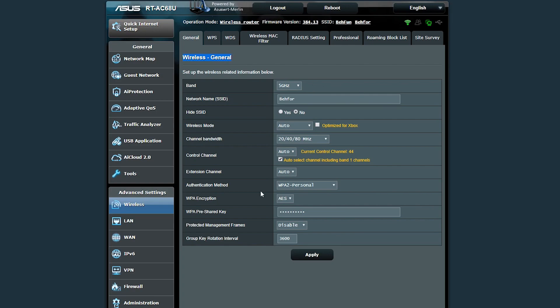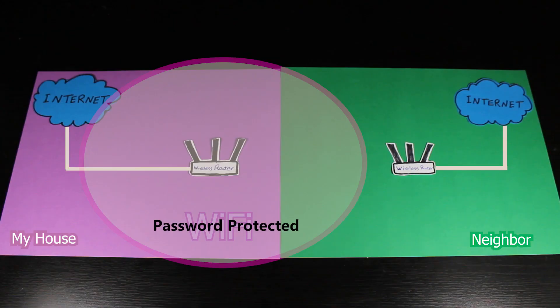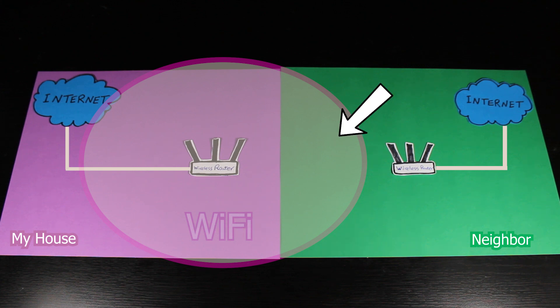By that I mean I choose WPA2 for authentication, AES for encryption, and a combination of uppercase, lowercase letters with numbers and symbols for the pre-shared key — which is the Wi-Fi password — something that no one can guess. Not only does that prevent unauthorized access, but because of the encryption between the router and clients, even if somebody is eavesdropping on wireless packets, they cannot see the actual data.